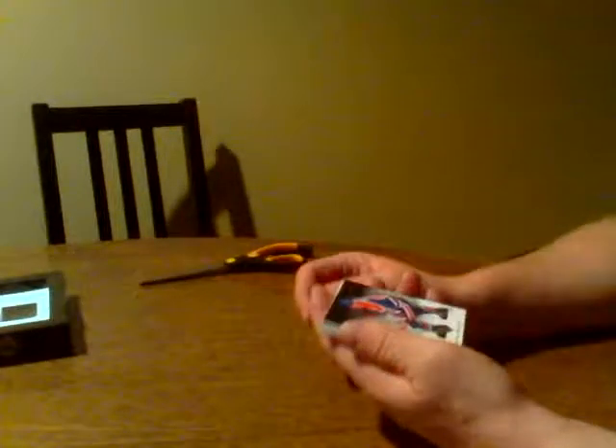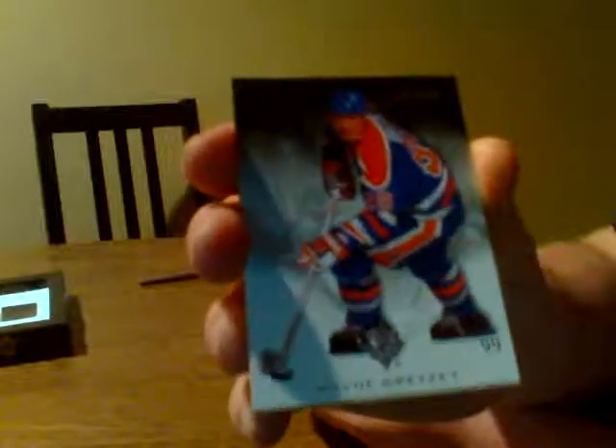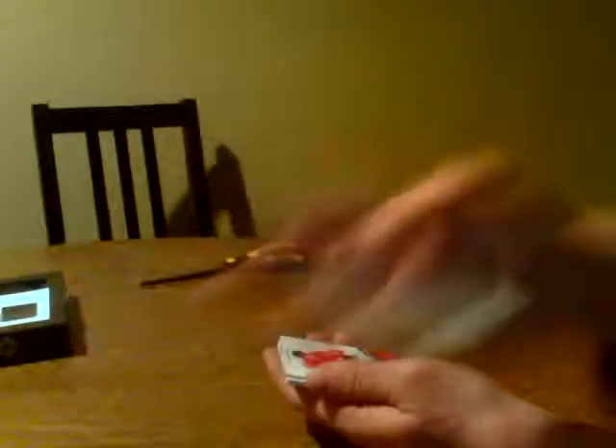We're going to start things out with a base card — number 344 of 399. Mr. Wayne Gretzky. The great one. Wayne Gretzky base. Nice hit for Edmonton.